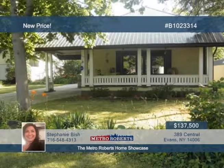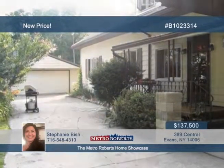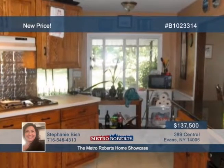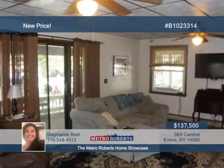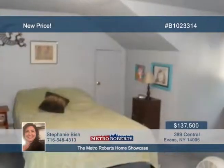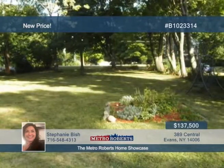This four-bedroom, one-bath home has so much to offer. Enter the living room with a nice stone fireplace. A family room with spiral staircase leads to two nice-sized bedrooms. The other two bedrooms are located on the first floor. Within only a minute's walk to the beach and Grandview golf course, this property comes with an additional adjacent 65 by 100 lot. Located on the corner of Lakeshore Road and Central Avenue, make your appointment today with Stephanie Bish.